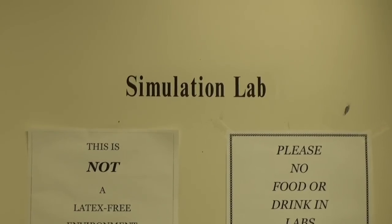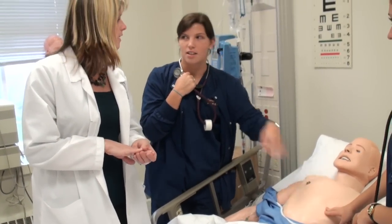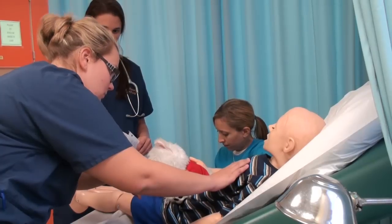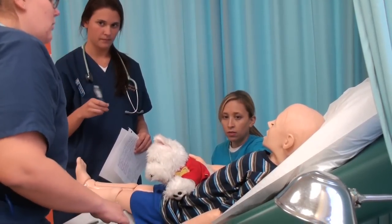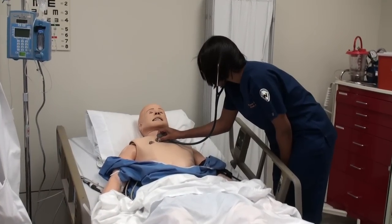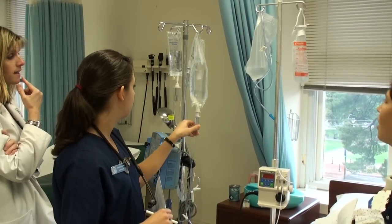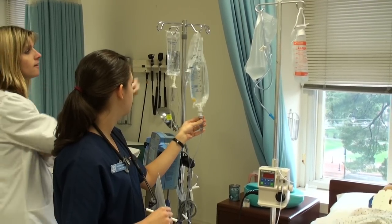Simulation is designed to do a couple of different things — it's designed to give the students some situations that they might not see in clinical. One of the most important aspects of simulation is that they cannot hurt this patient. It is a learning experience, so they can learn things that went well, things they might do differently. We like for them to take away something new, or kind of bring together lecture and the clinical setting into the simulation lab.